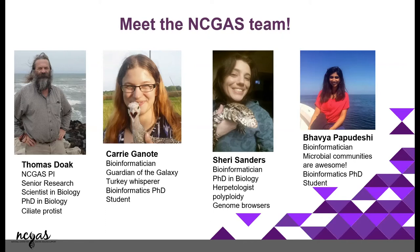This is Carrie, who's right here. She was one of the earlier members of NCGAS — she's the guardian of the Galaxy. We have two galaxies we support: one is only for IU folks and the other one is national, and she supports both of them and makes sure all the software's on there. She loves turkeys and has a hobby farm. She's also a bioinformatics BSc student here.